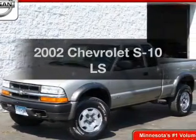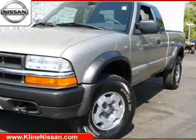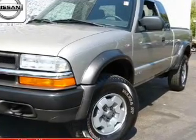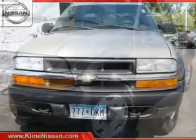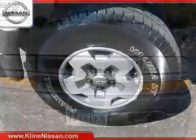Everything you need under one roof with this great vehicle. The powertrain includes four-wheel drive with a reliable six-cylinder engine that responds smoothly to its automatic transmission. The anti-lock braking system will help deliver you safely to your destination.